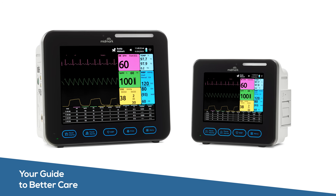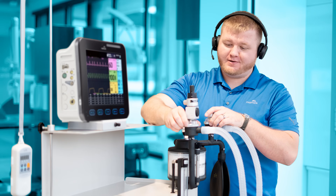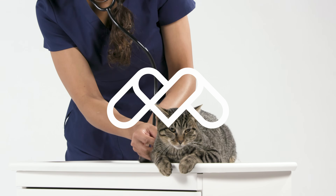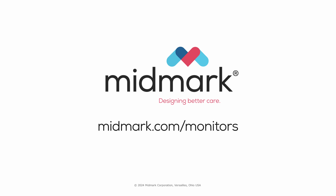Our user-friendly Midmark multi-parameter monitors are designed to guide you in delivering better care. And our clinical support team is here when you need it. Because at Midmark, we believe who's using our technology is just as important as how and why it's being used.